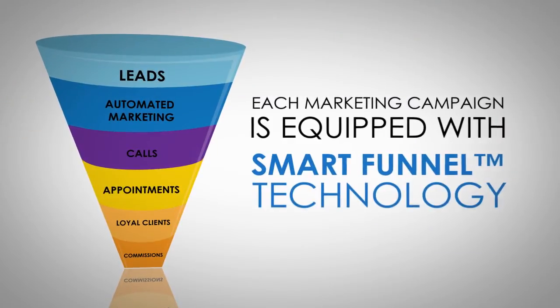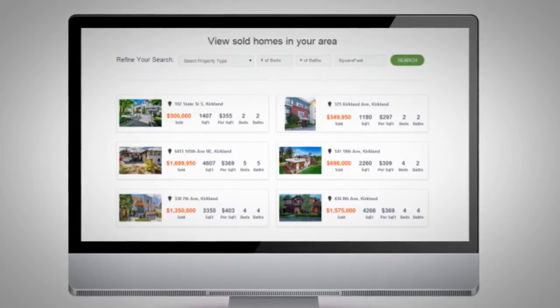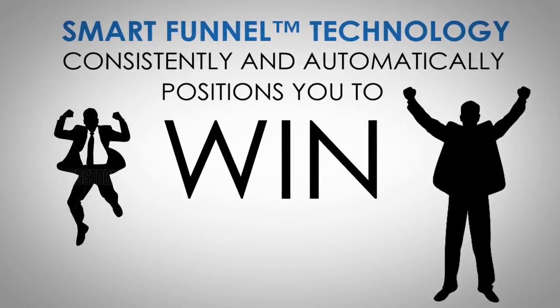Each marketing campaign is equipped with Smart Funnel Technology so that when a prospect takes action, they're automatically given more frequent and relevant information. Smart Funnel Technology consistently and automatically positions you to win.